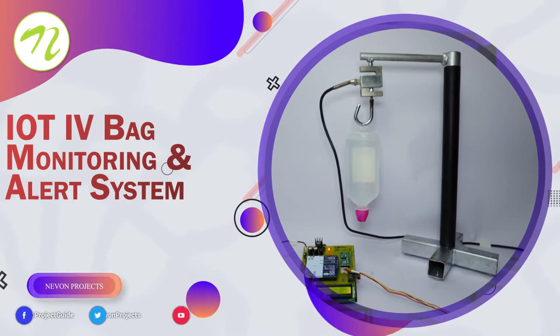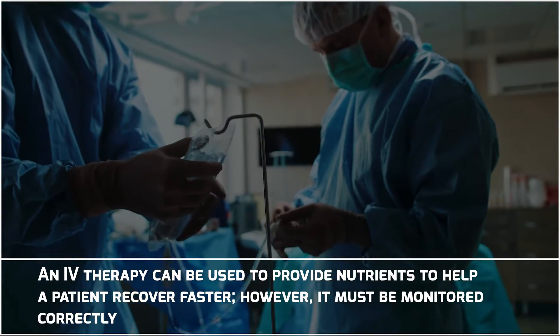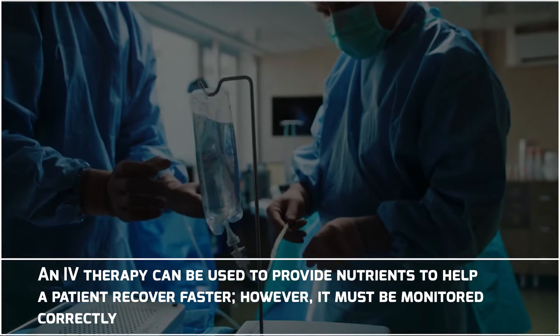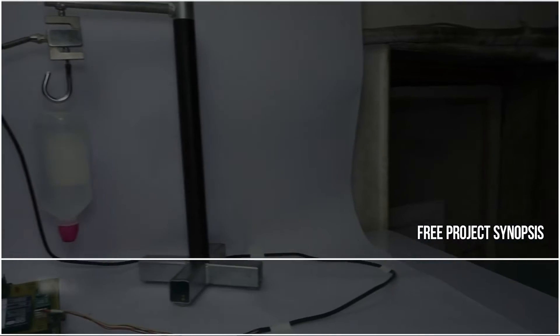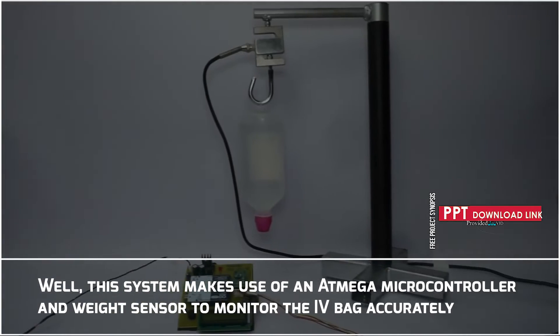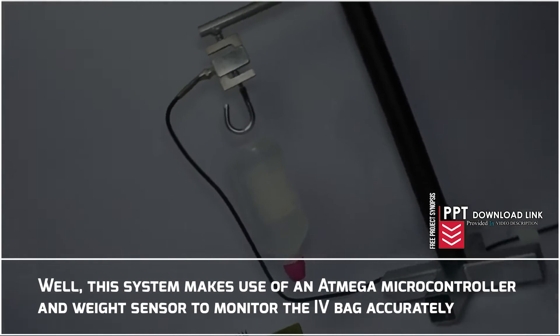IoT IV Bag Monitoring and Alert System. An IV therapy can be used to provide nutrients to help a patient recover fast. However, it must be monitored correctly. This system makes use of an ATmega microcontroller and weight sensor to monitor the IV bag accurately.